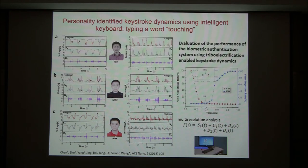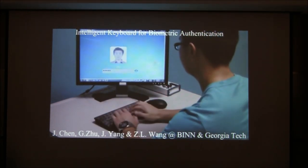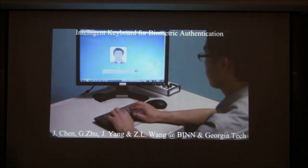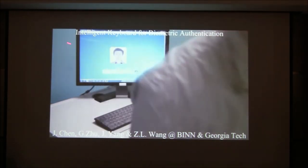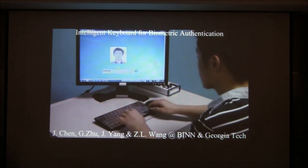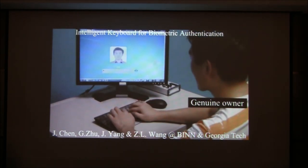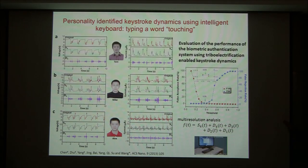A video shows the way they type using our keyboard design. When someone types in the password, they cannot get into the computer system because the way they type generates a current that does not match the signal recorded in the system. A second person's typing also doesn't match — it's somebody else's computer. A third person also cannot get in. Then the actual owner shows up: the way he types matches the system, the password is correct, and he can get in.